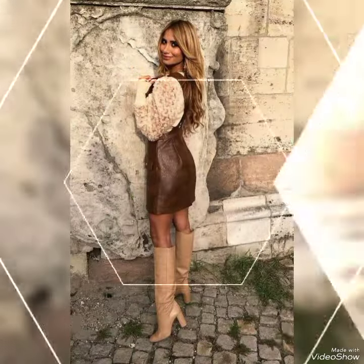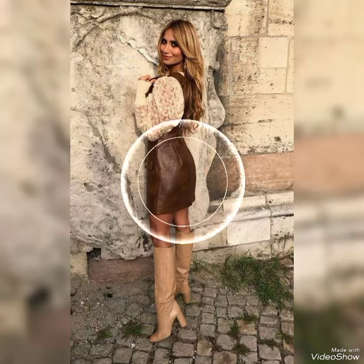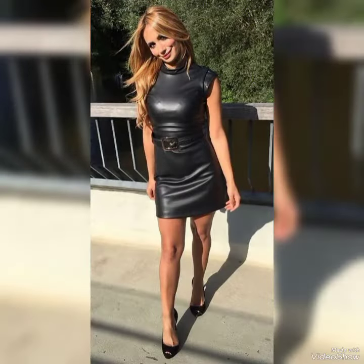Assalamualaikum dear friends, welcome back to my YouTube channel Fantastic Fashion. How are you guys? I hope you are all fine and enjoying good health.